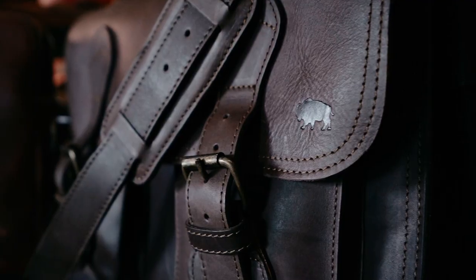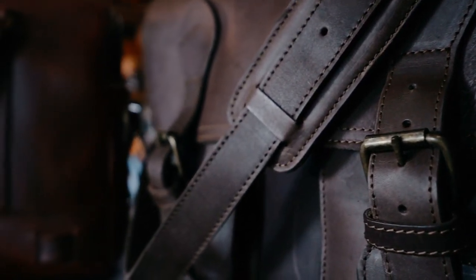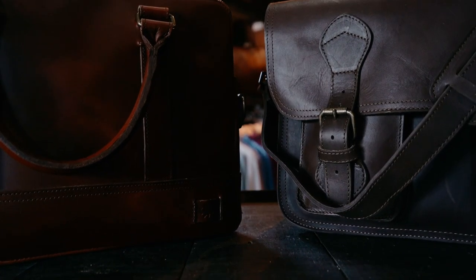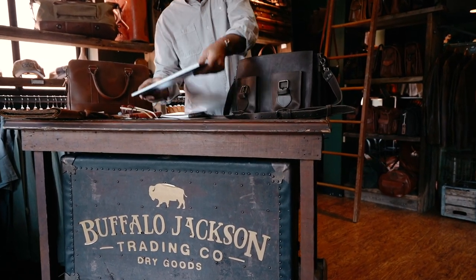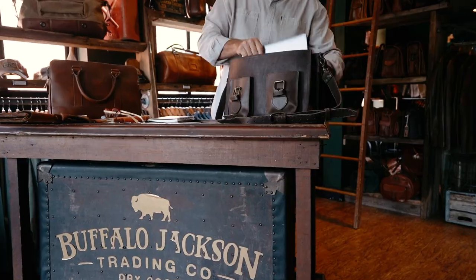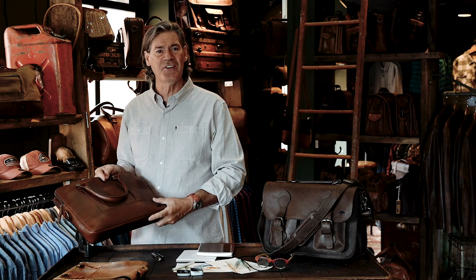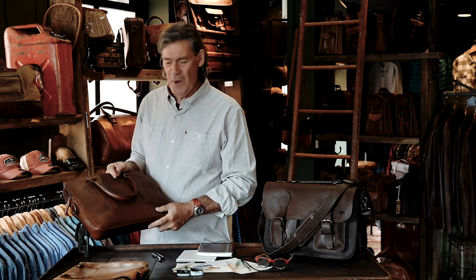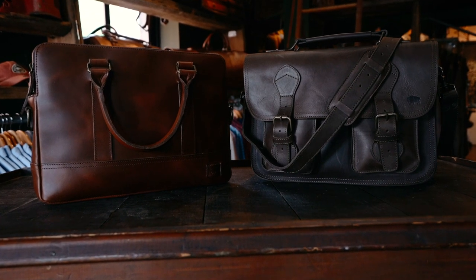The biggest difference between the two is size, name, and use. Both of Buffalo Jackson's bags have adjustable straps, both are full grain leather — meaning they'll take on wear marks and patina, age well — and they have brass hardware.